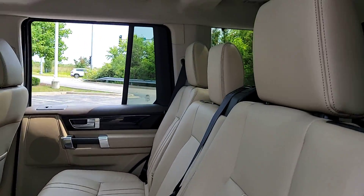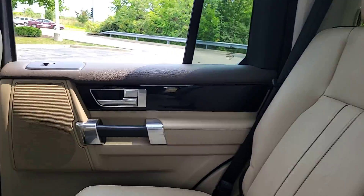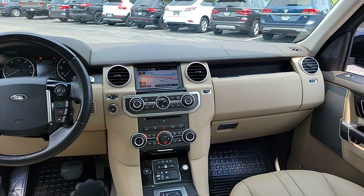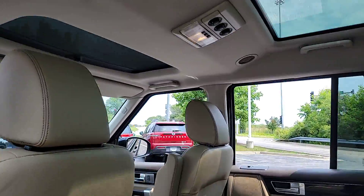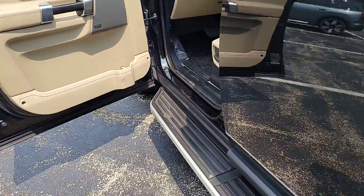Supercharged engine, sun/moonroof, satellite radio, fog lamps, four-wheel drive, woodgrain interior trim, power passenger seat, premium sound system, heated mirrors, alarm.